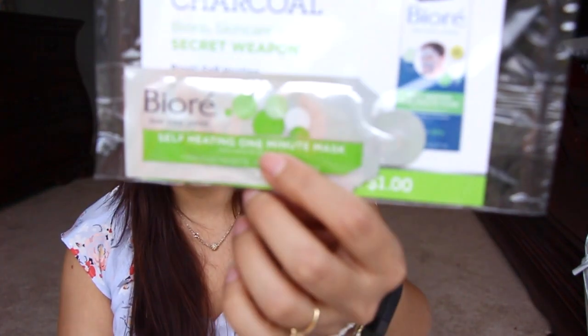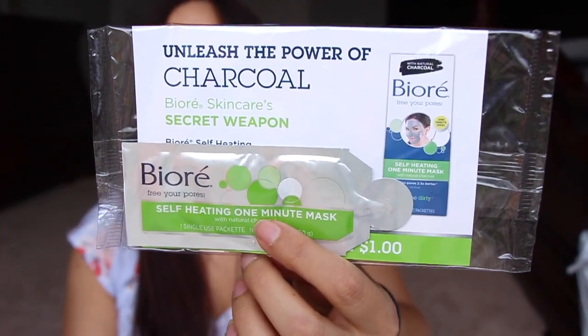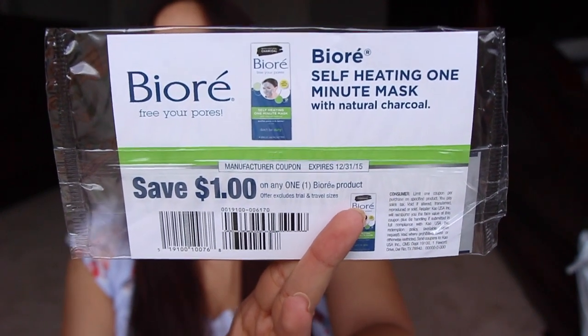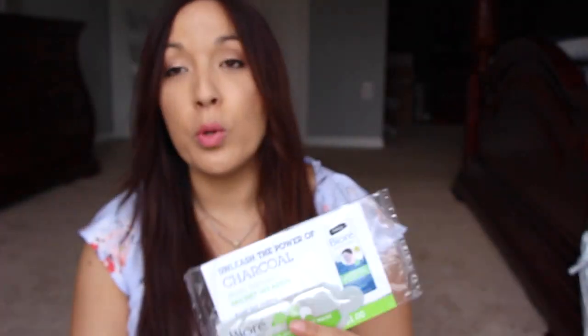This is the Biore Free Your Pores Self-Heating Mask. If you haven't tried this one, you really should. It comes like that in the store — you can see the picture on the top. When you put it on, it generates a lot of heat on your face and it feels awesome. It's really, really good.